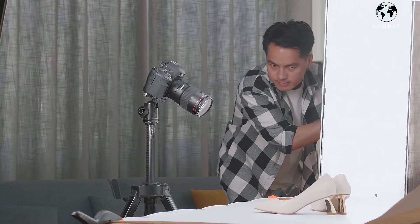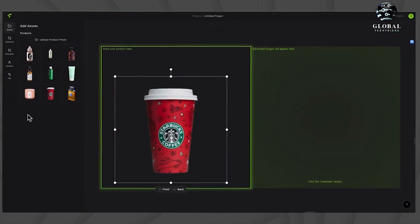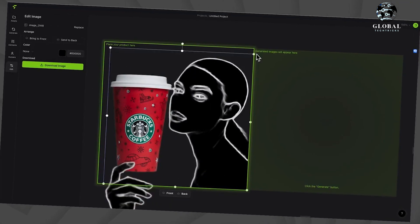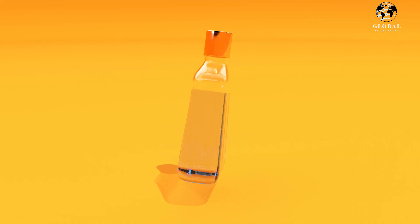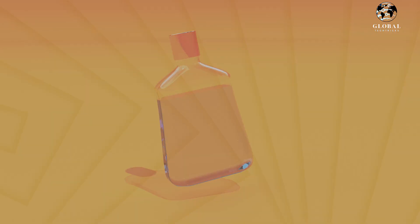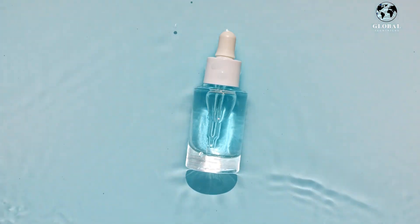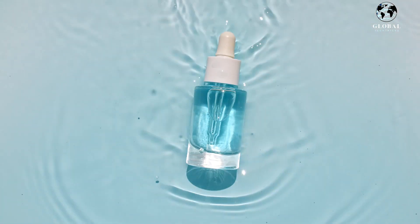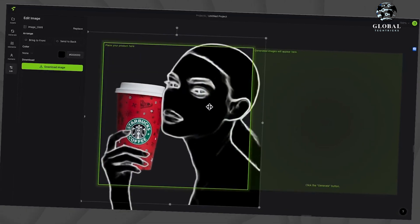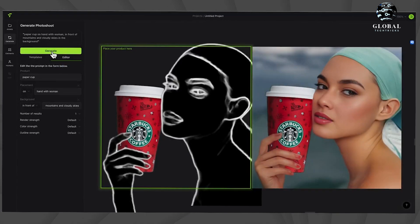Instead of organizing costly and time-consuming photo shoots, you can capture a single picture of your product and effortlessly place it in various poses with different AI-generated human models. What makes Flare AI even more impressive is its commitment to promoting inclusivity — their AI-generated human models offer a wide range of customization options, allowing you to target different demographics and highlight specific physical attributes such as skin tone, hair color, or age.